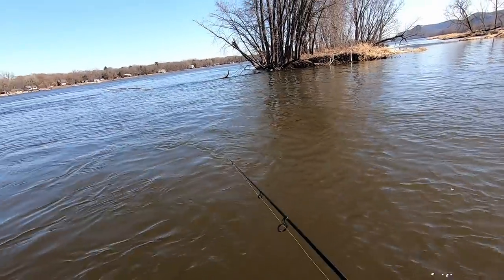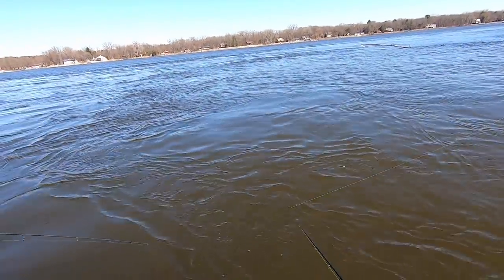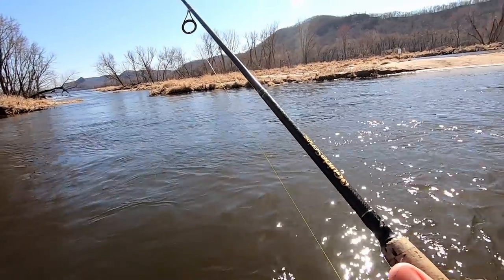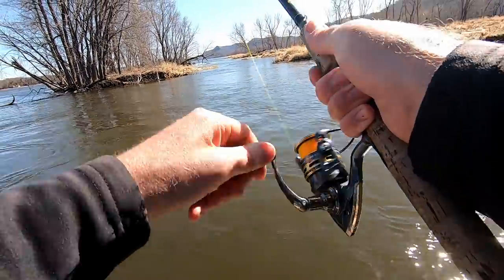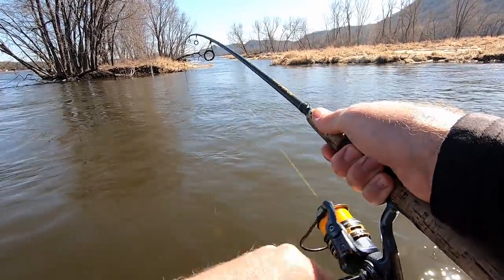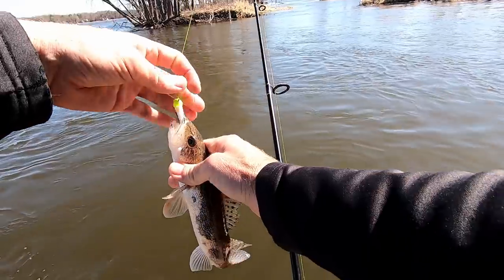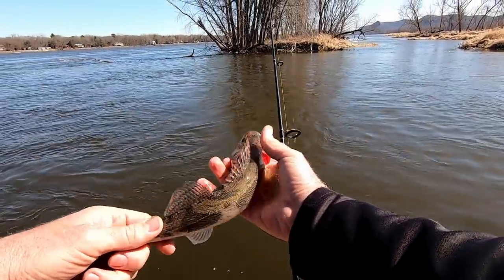How good does that sun feel? Oh my gosh — that's some long overdue vitamin D right there. It's therapeutic. Little guy. Decent sauger. I guess if a guy was desperate — if you could keep a dozen fish, that'd be the one.